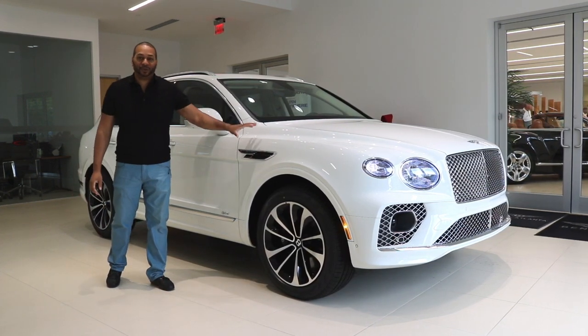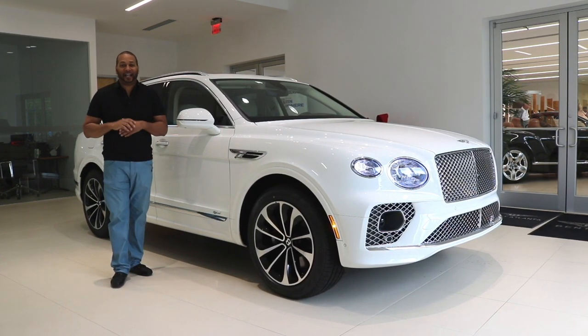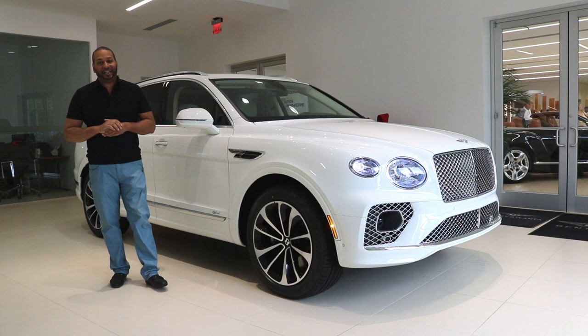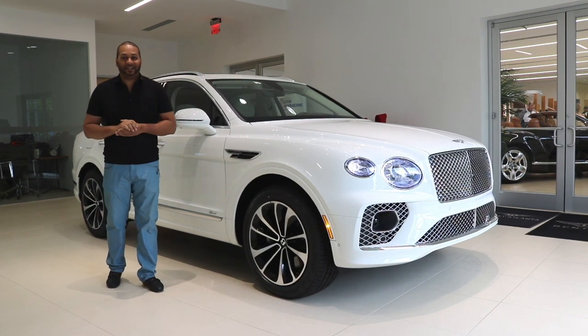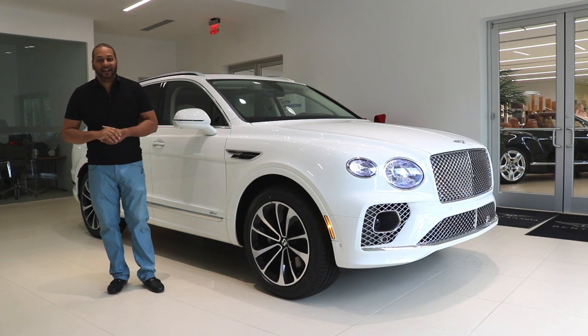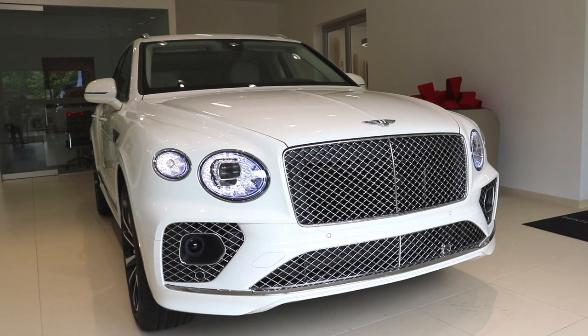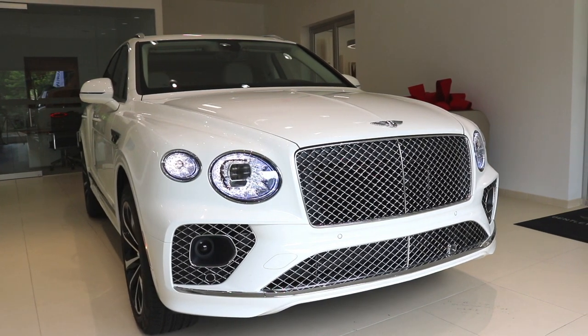This particular Bentayga has been finished in glacier white. It features a beautiful linen main hide contrasted by a gorgeous walnut veneer — it looks stunning on the interior. Today I want to check out the exterior and interior details of this 2021 Bentley Bentayga plug-in hybrid and see how this ride has been engineered for excellence.